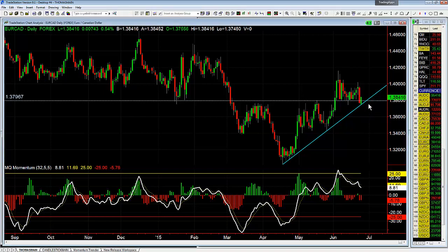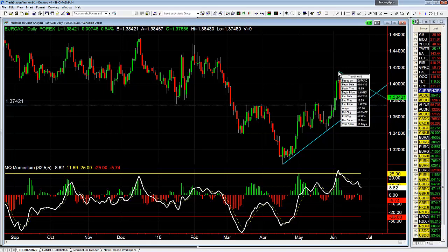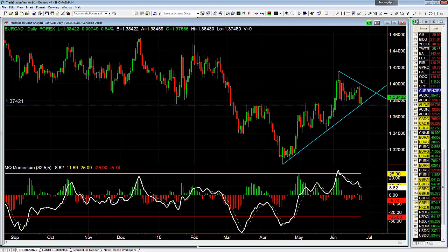Euro Looney bouncing right up off of the daily trend line, also off this daily support — so keep an eye on the Euro Looney. The support is down at 1.3742 and we'll also have a trend line going across the highs for resistance, that'll be up at 1.3976.